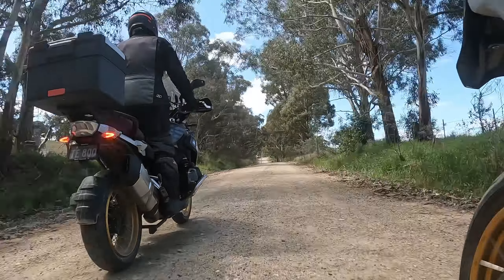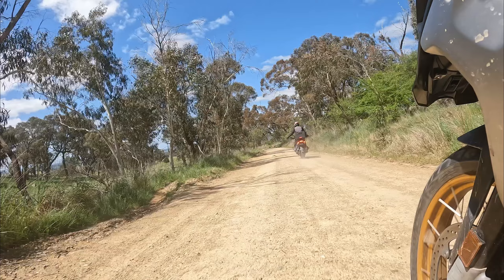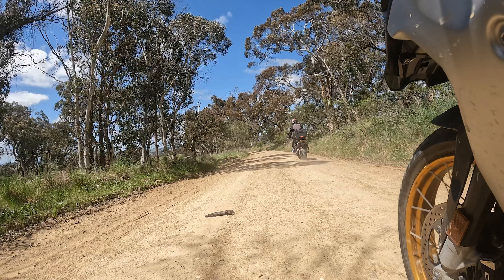We ended up passing our third lizard for the day, slowly meandering across the road without looking each way.